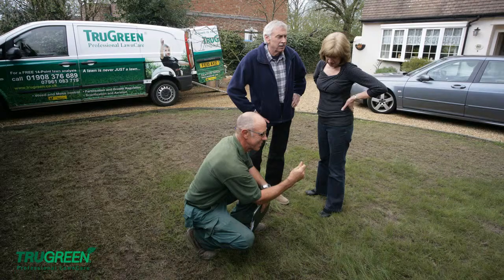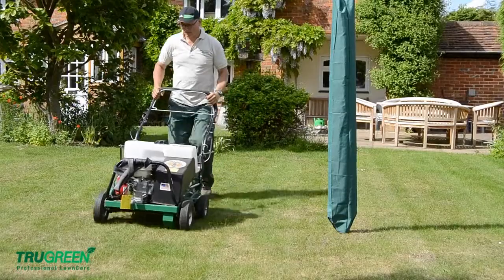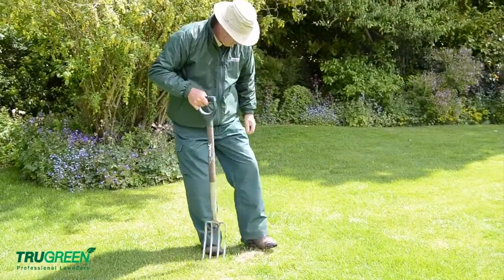True Green is a very bespoke service, meaning we offer every single one of our customers what they need. Every one of our guys goes in, analyzes the lawn, and then True Green is built around mechanical treatments — scarification, aeration. The main drivers of the business are moss control, application of fertilizers, weed control, and pest and disease control.